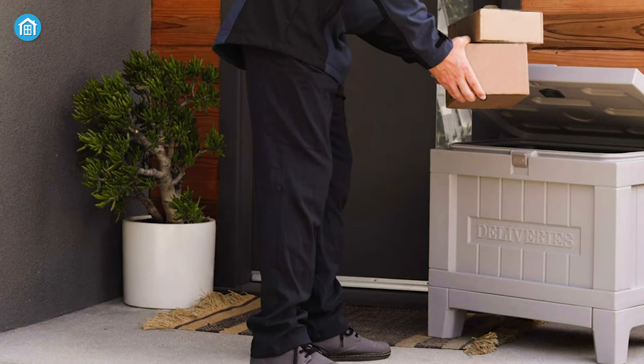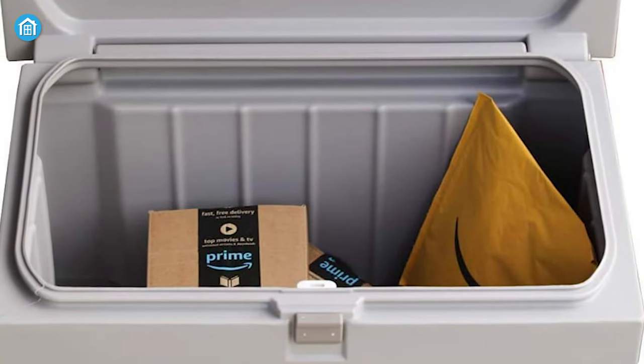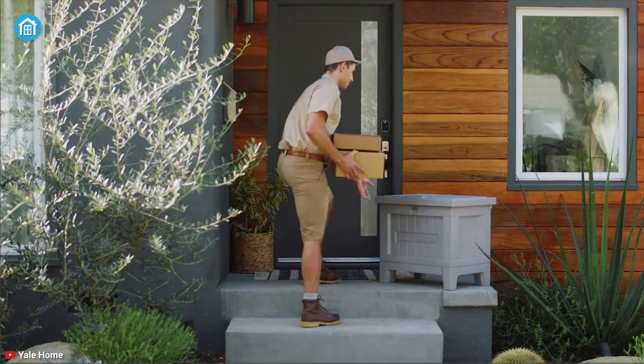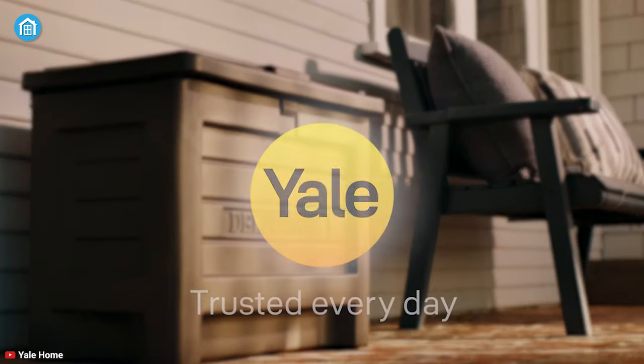This box can be tethered to your home or weighed down with sand to further deter theft. You can deter porch pirates by concealing your packages. In summary, stop worrying about missed deliveries and deter every potential intruder smartly, since your Yale Smart Delivery Box gets everything under control.